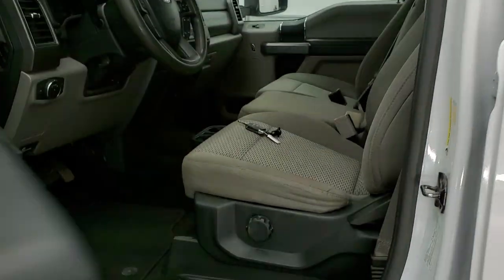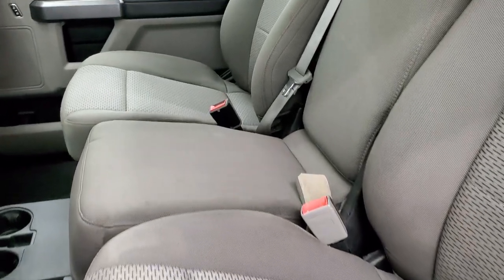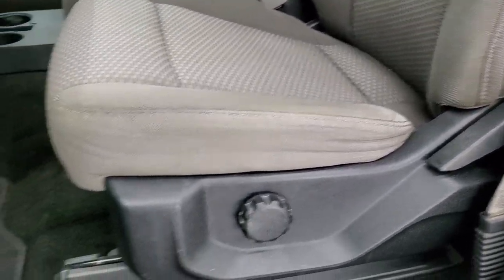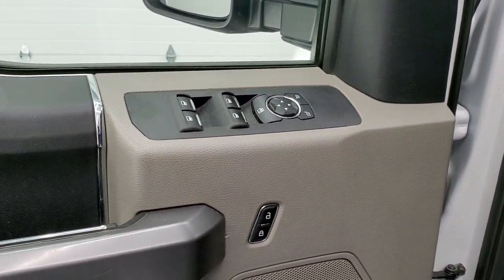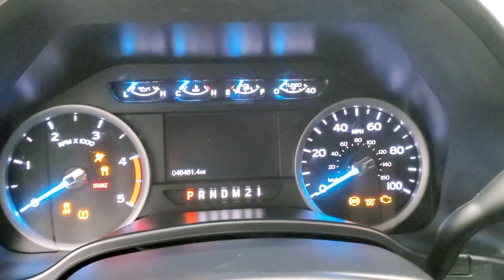Inside, the XLT package gives you the gray cloth interior with 40-20-40 split bench seating in the front. Seats are in really nice shape — I didn't see any rips or tears. It does have lumbar and factory floor mats throughout. It has auto headlamps, tilt, and telescopic steering wheel, power windows, power locks, and power mirrors. We'll hop inside and check out the miles, radio, and everything that this truck has to offer on the interior.